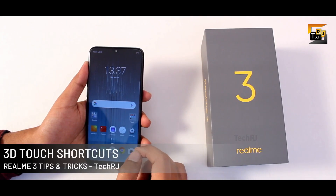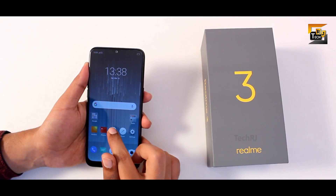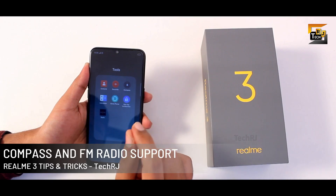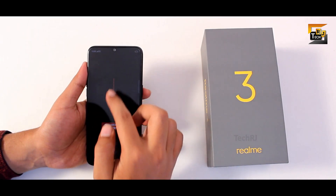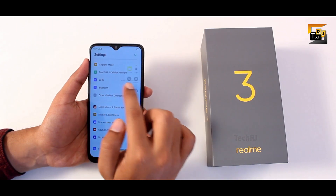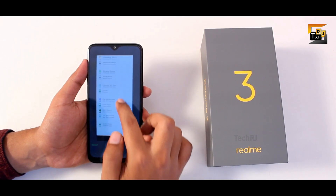The phone has a 3D touch option — long pressing app icons lets you use app functions without opening them, such as searching in settings or viewing calendar options directly. The phone also has compass and FM radio support; compass works accurately and FM radio requires earphones. For long screenshots, take a simple screenshot, press long screenshot, swipe to the desired length, and press done.